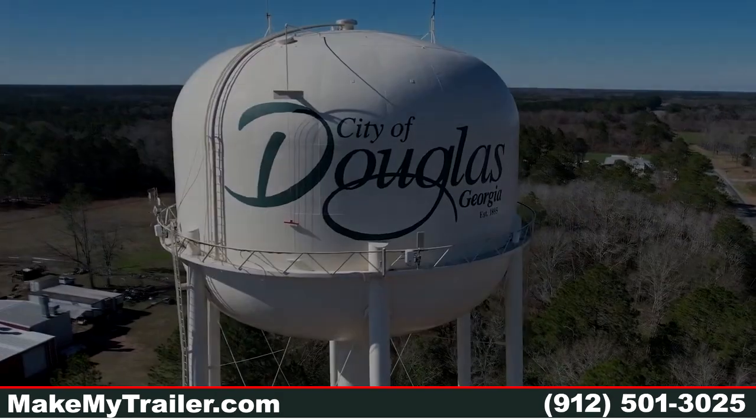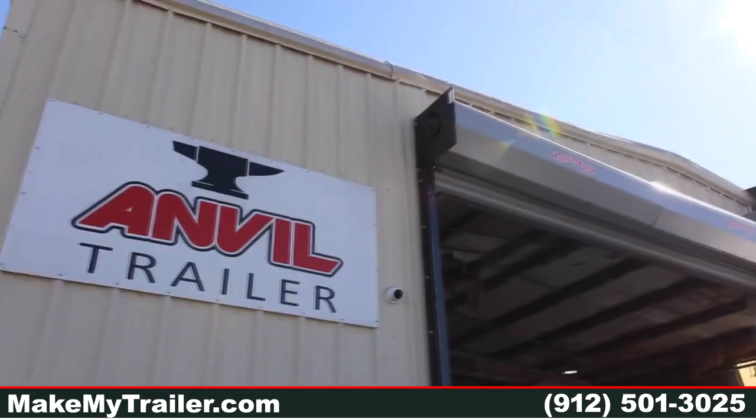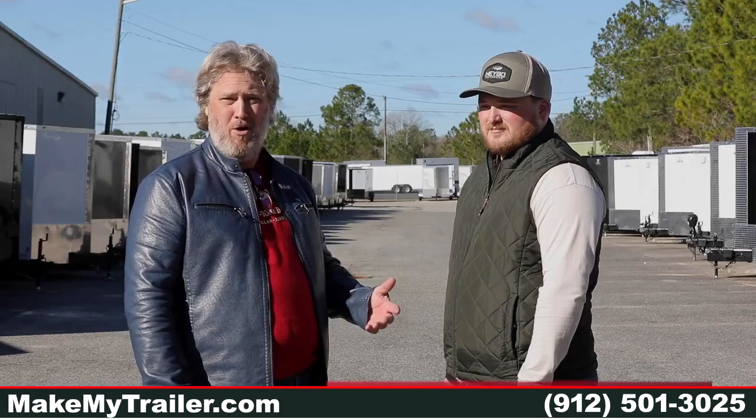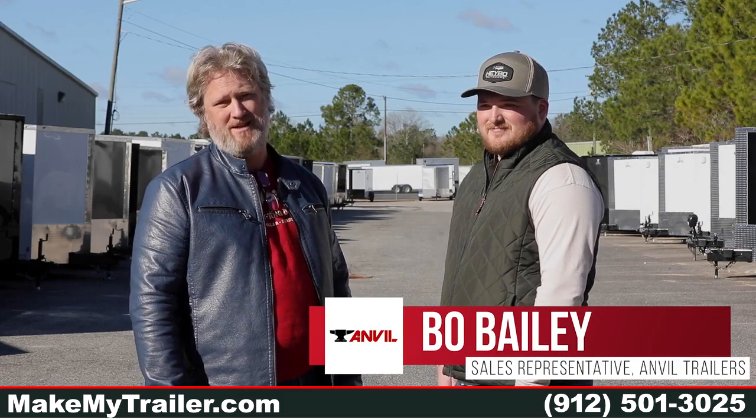I'm here in Douglas, Georgia at what I believe is the top quality cargo trailer manufacturer on the market today — Anvil Trailers — with my friend Bo Bailey, who when you come to Georgia to pick up your trailer will be helping you with the process and checking out your trailer. Bo, how you doing today? Thanks for joining us. Pretty good, how about you, Barney?